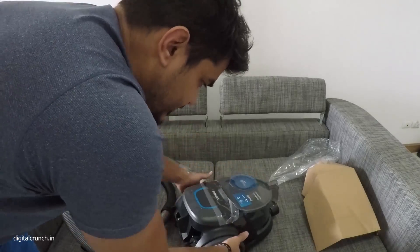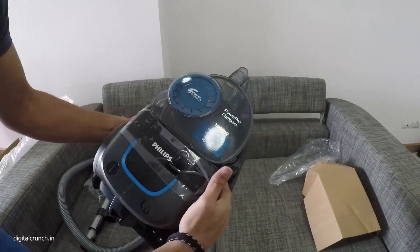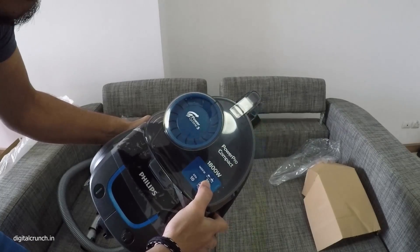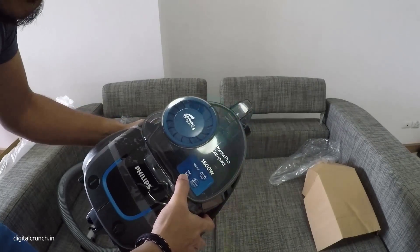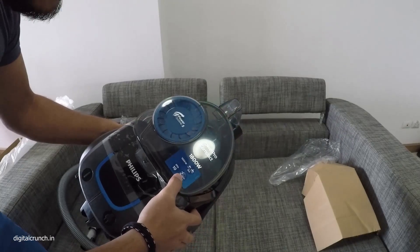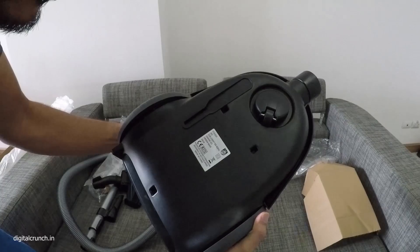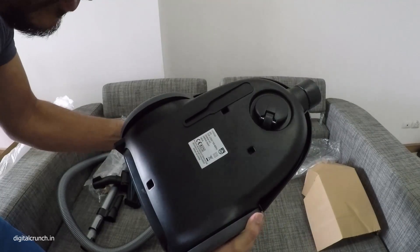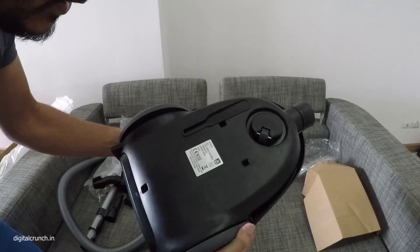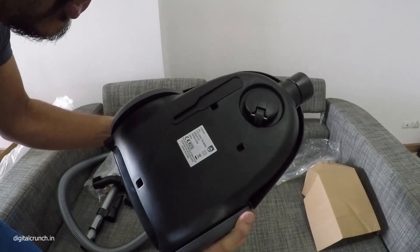You can see all the specifications are mentioned here: 1800 watt, 9 meters of cable, and the accessories — EPA 10 filter, two years of warranty. It is 1600 watt IEC and 1800 watt maximum power output. It is designed in Netherlands and made in China.